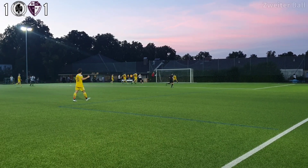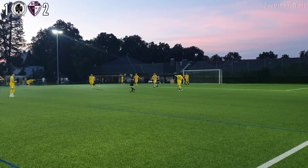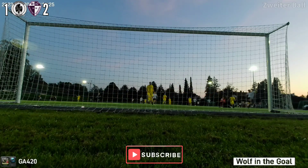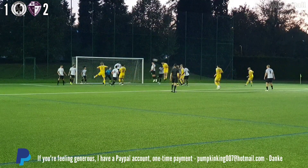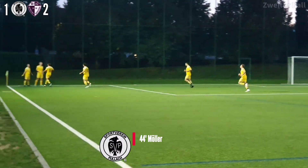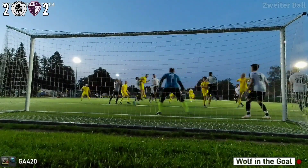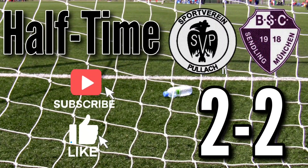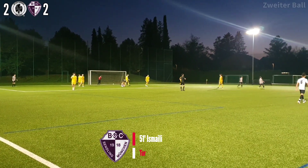The keeper makes a great save, the rebound falls to number 8 — can he finish? Sendling have basically had two chances and finished both of them. All the way down — 2-2, right in the 6-yard box! Then number 7 on the wing crossing to centre, into the back of the net — 3-2! Number 16 finishes it.